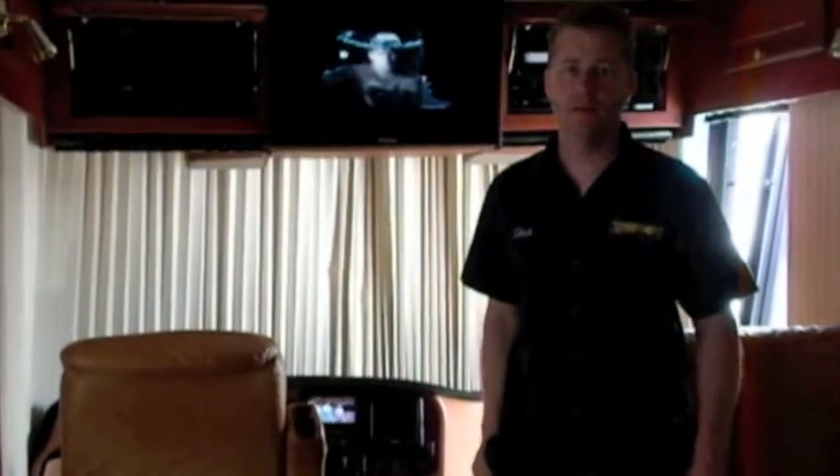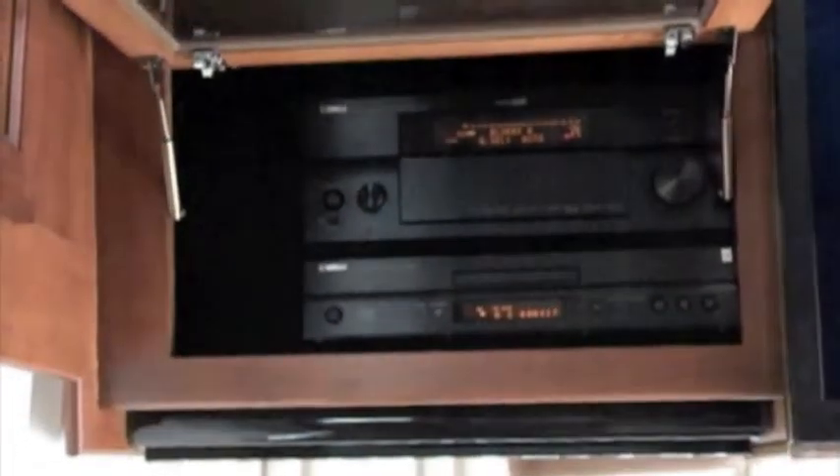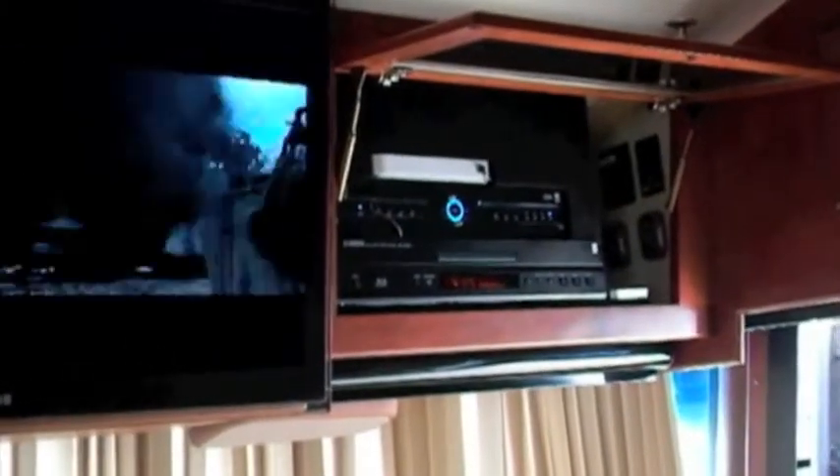We're here to show you a 2008 motor home that we did a complete AV system in. We have a Pioneer receiver, two Pioneer Blu-ray players, a Samsung LCD in the front, a DirecTV, a second Yamaha Blu-ray player, the Apple TV, and an iPod dock.